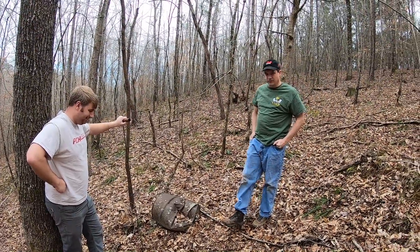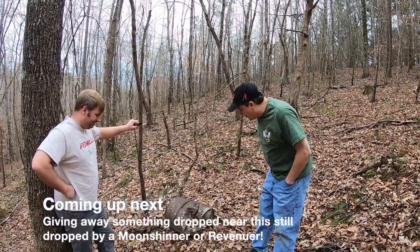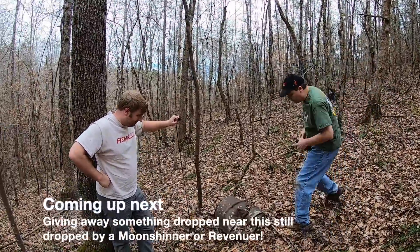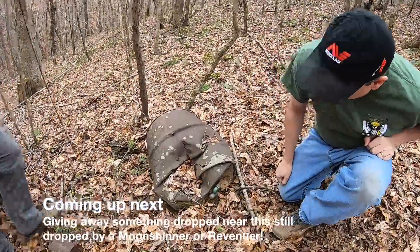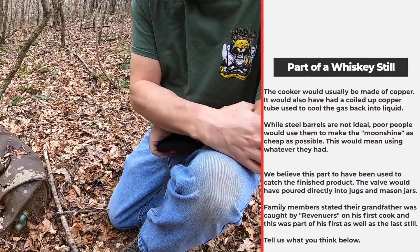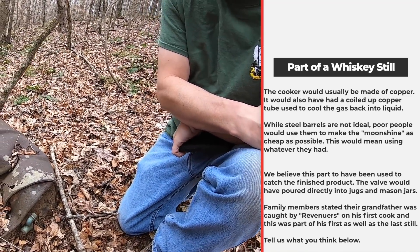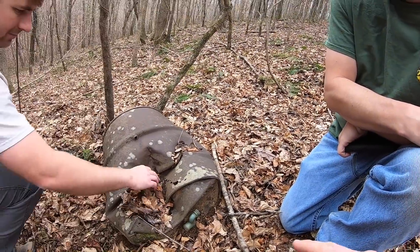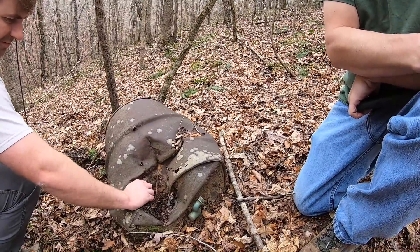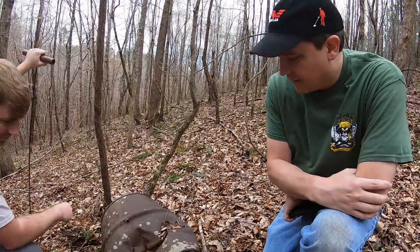Heath, we found what looks to be a whiskey still. We thought it was just a barrel, just trash out in the woods, but you get up closer and look at this — that's indicative. I used to work with the state and worked a lot of alcohol stuff before I went to narcotics. We would actually shoot holes, take axes, and poke holes in those barrels. So that could be what happened where they disabled it — the revenuers.